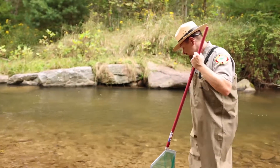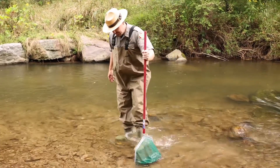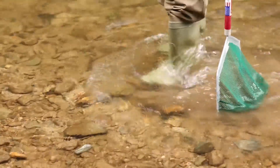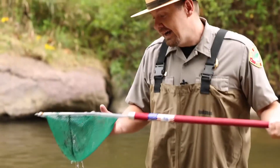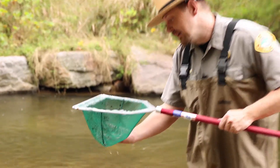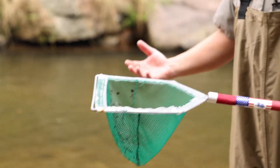The second method is a D-shaped net. What this involves is just kicking around rocks on the bottom of the stream. You're kicking around and you get deposits in the net — those are macroinvertebrates and debris off the bottom that have washed into the net. Then you just do an analysis of what you found.